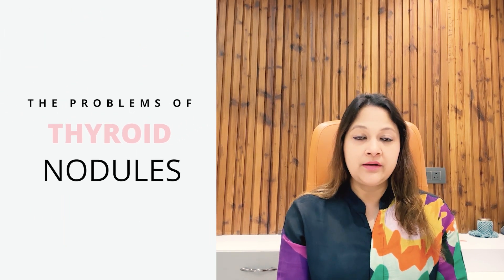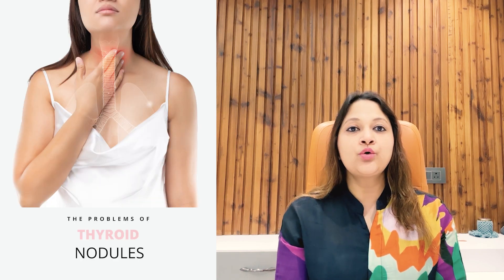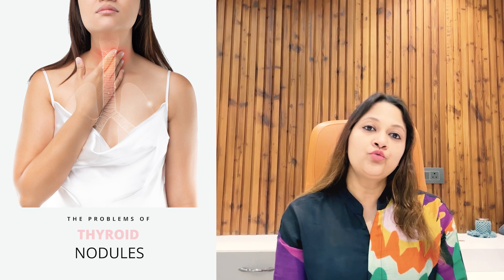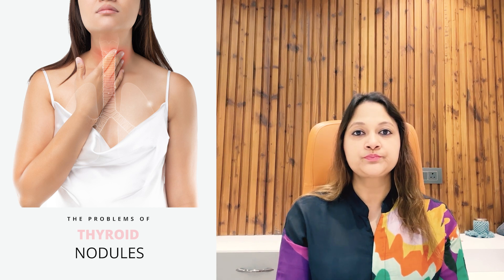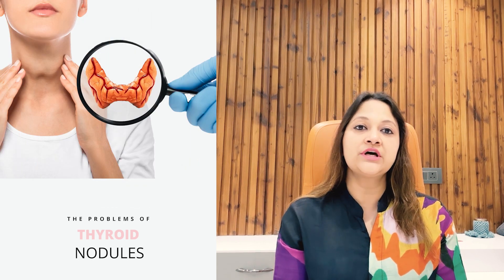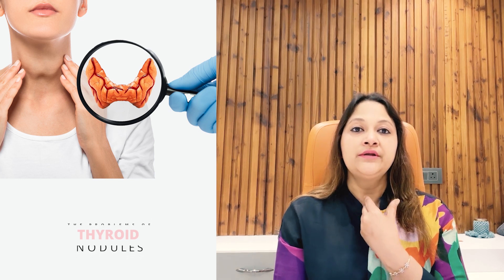Secondly, it can cause pain, and when it enlarges to such a big size it can cause pressure on your food pipe or trachea, which is the wind pipe. Then you may have problems in swallowing food or sometimes in breathing also. So mainly people are concerned about the cosmetic problem when these nodules are visible outside and form a visible bump on your neck in the front.